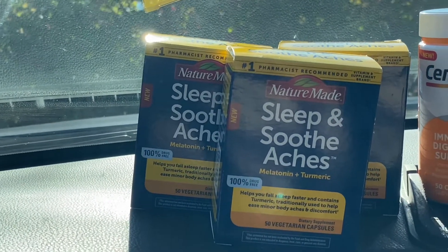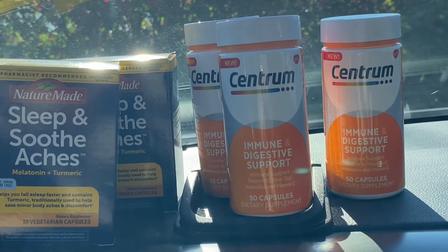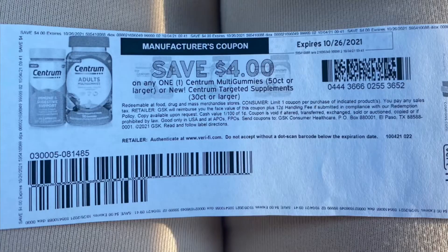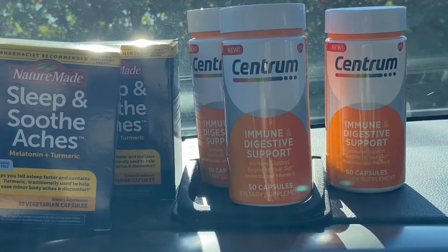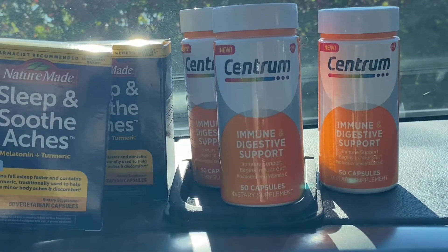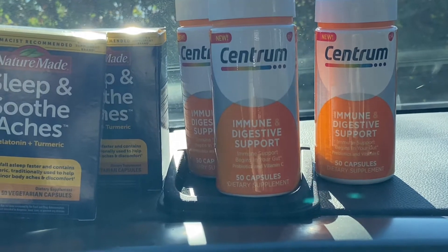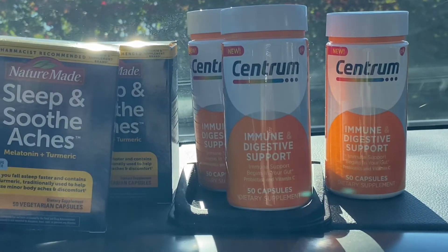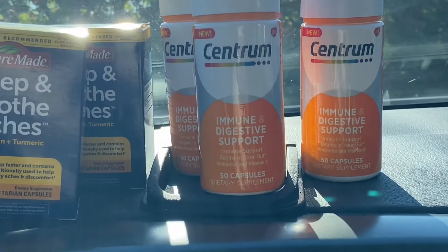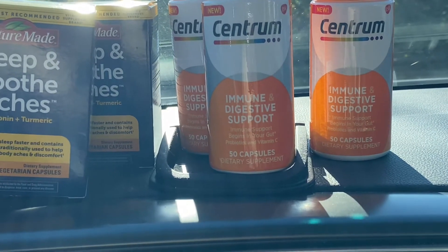Then the Centrum — I also found these on clearance. I've been holding onto this four-dollar Coupons.com coupon forever. I used it on the gummies before, and now I found these on clearance at Target. They ring up at six dollars and 99 cents each. I used my four-dollar coupon — Target also has a four-dollar digital coupon if you don't have the paper one — making my out-of-pocket two dollars and 99 cents.